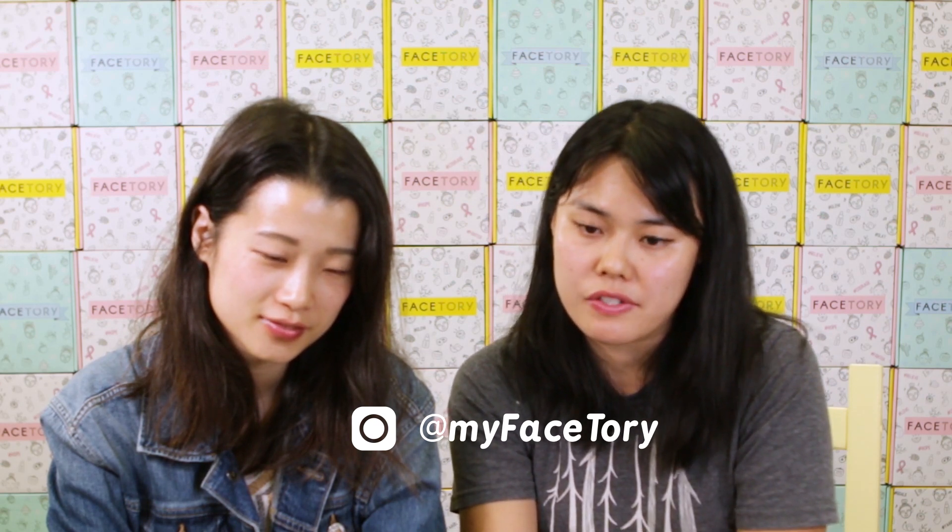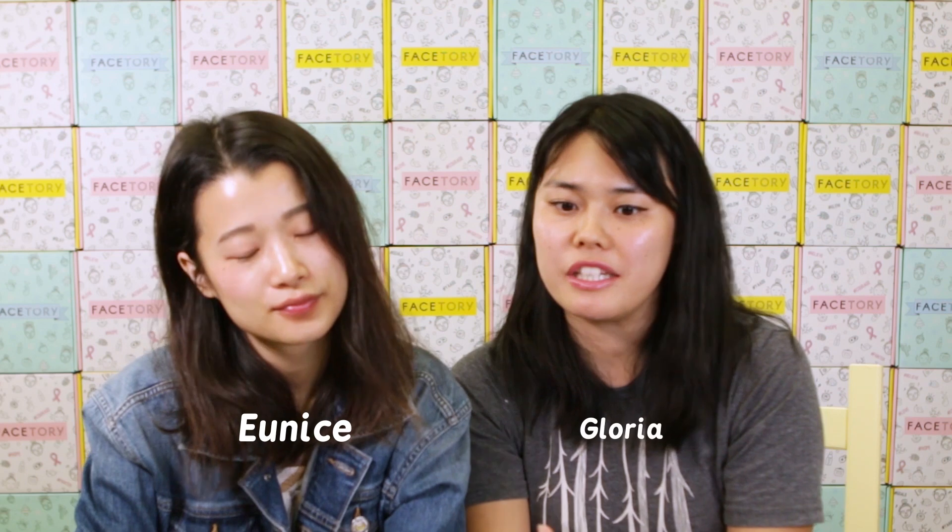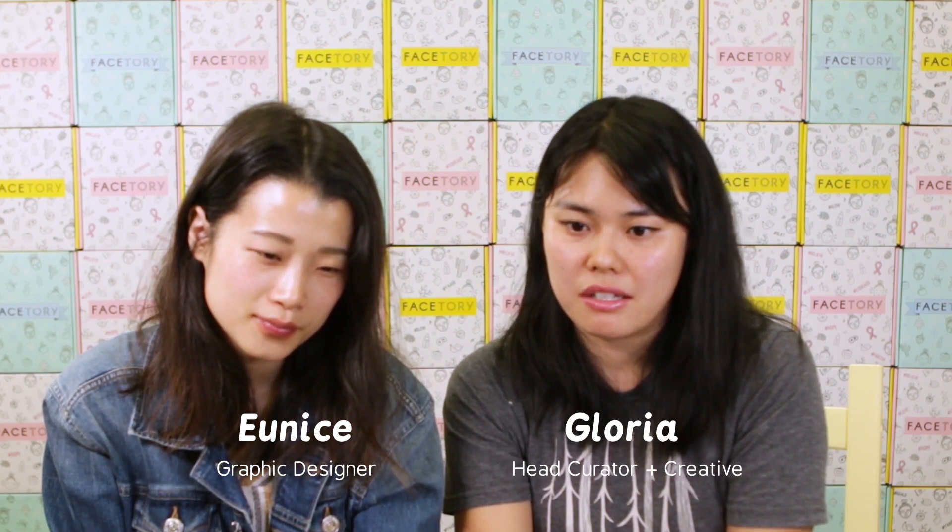We are an online subscription service for sheet masks. Every month we carry masks from Korea. We try to carry the newest masks that are hard to get here in the US, and we try them all out in the office and narrow down to the favorite ones. We put them in either our kit or our box. ForeverFresh has 4 masks and they're usually the essentials. The box is 7 masks and usually has essentials, multi-steps, bubbling masks and all that fun stuff.